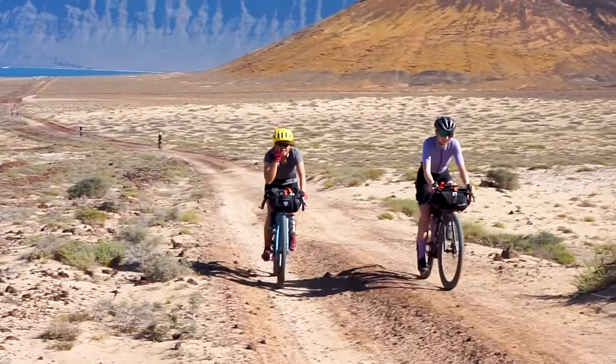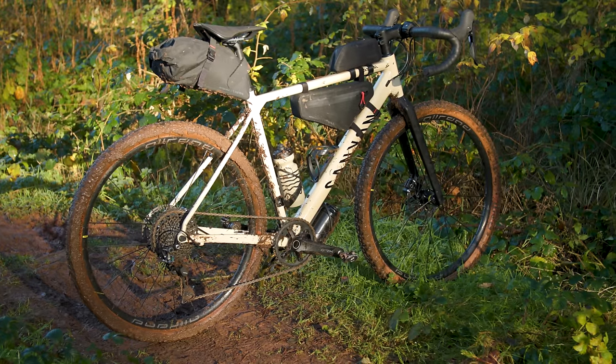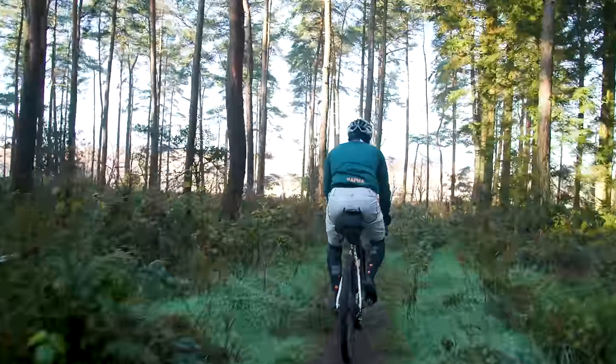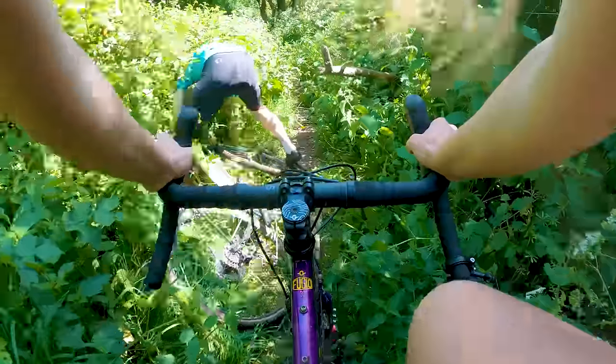If you're planning a bikepacking trip in 2024, it's more than likely that you'll be choosing a rugged gravel bike as your companion. In fact, it's now the bike of choice for most riders seeking off-road adventure. But which bike to choose? Get shreddy, because these are our top five adventure gravel bikes for 2024.